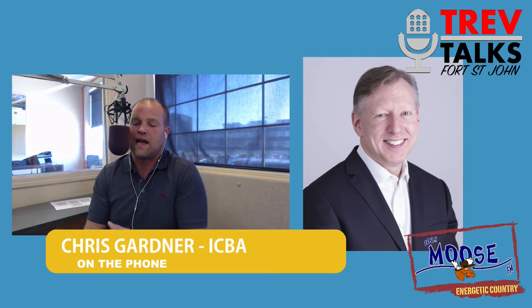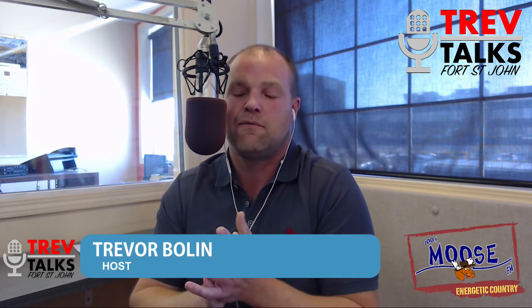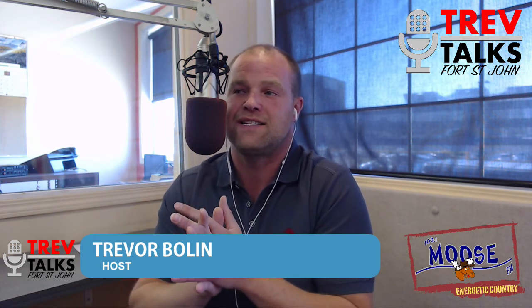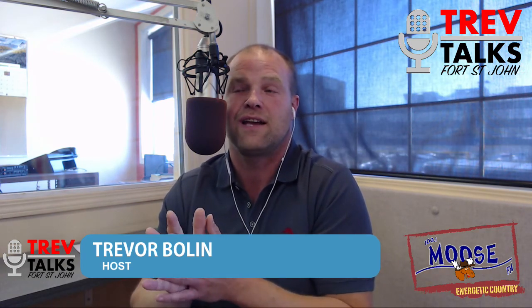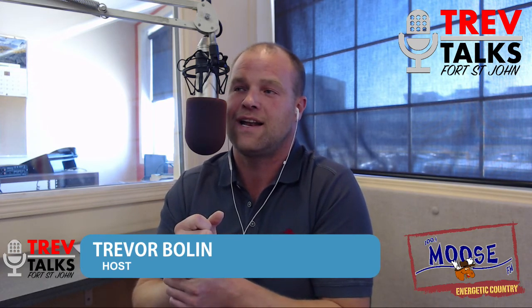Ladies and gentlemen, if you want to check out what Chris and the group are doing, find them on Facebook — Independent Contractors and Business Association of BC. Follow their page, see what's going on, and get involved in the fight against these taxes and changes that are affecting us here in the north as well as in the south. I appreciate it, Chris. We will talk to you real soon.